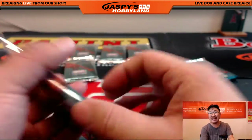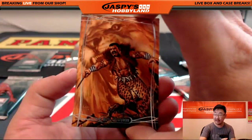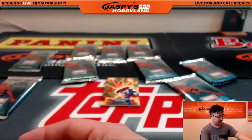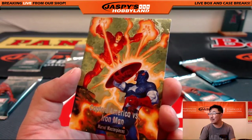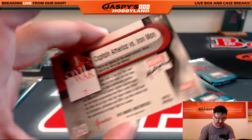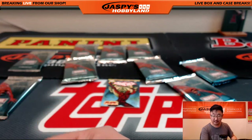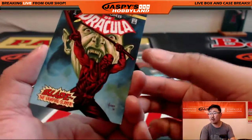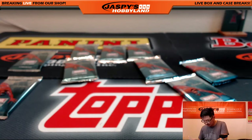And his final pack, pack eight. We've got Craven — 1162 out of 1999 with those leopard print pants. Look at that — Captain America versus Iron Man. I don't think I've ever seen this. That's a nice looking one. That's the Battle Spectra. I love this set. And Blade — 1074 out of 1499. So that was for Chris K.